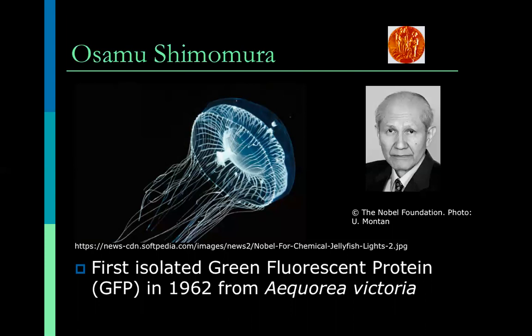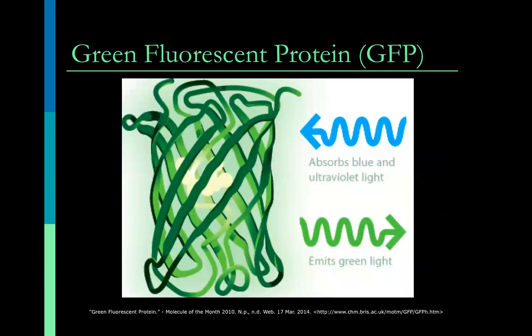He not only isolated the protein from this interesting jellyfish, he figured out the mechanism of the jellyfish's fluorescence. The protein that gives it its cool green fluorescent color is actually an interesting three-dimensional structure called a beta-barrel structure. The protein itself is shaped like a cylinder. The ribbons we see here are actually strands of amino acids folding into that cylindrical shape surrounding a set of three amino acids in the center that make up the part of the protein called the chromophore. The chromophore absorbs blue light or ultraviolet light and emits green light.